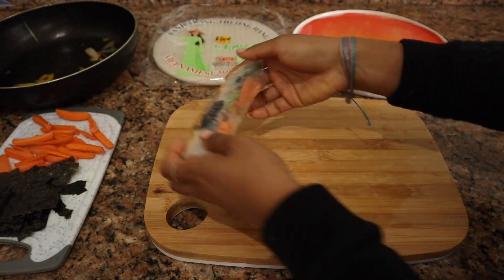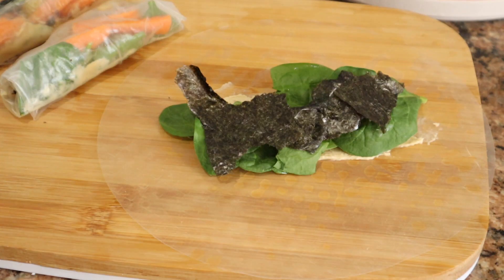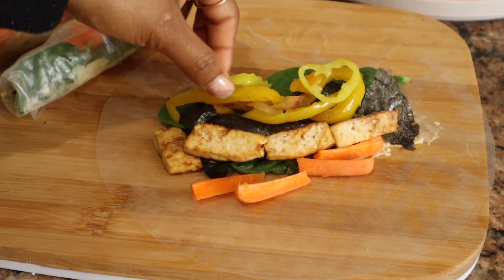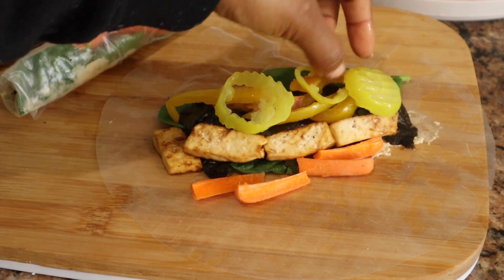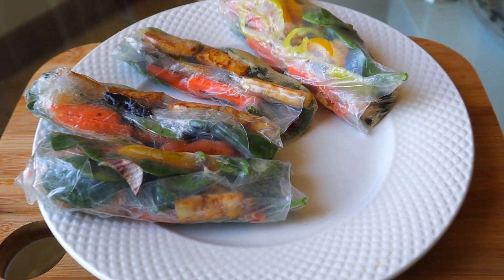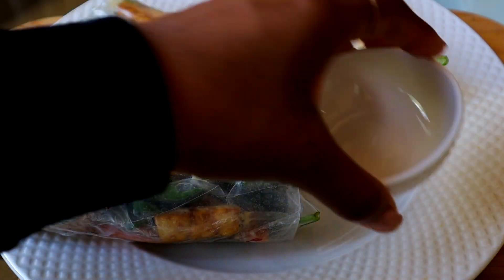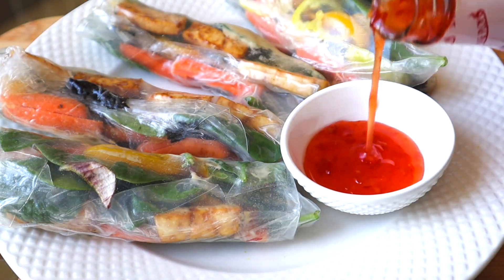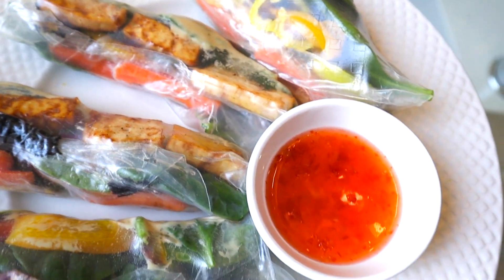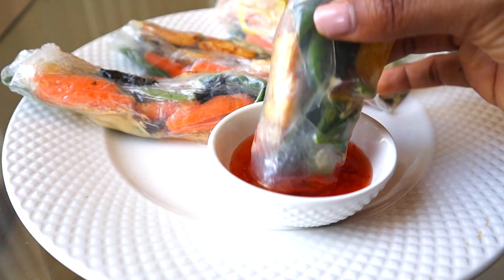Sometimes I'll add other toppings like peanuts, maybe a sauce, or — like today — some banana peppers for a little bit of spice and a tangy tang. Once we've rolled our spring rolls, we plate them and add a dipping sauce. Today I put sweet chili sauce, but sometimes I'll add a delicious peanut sauce. It is so good — that's gonna be tomorrow's lunch.